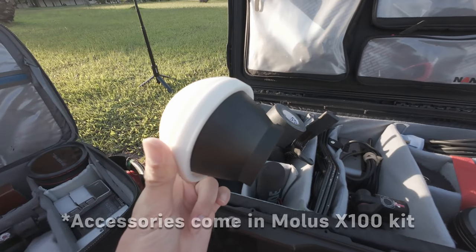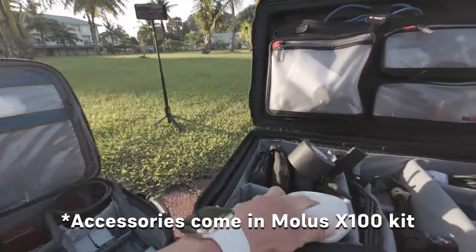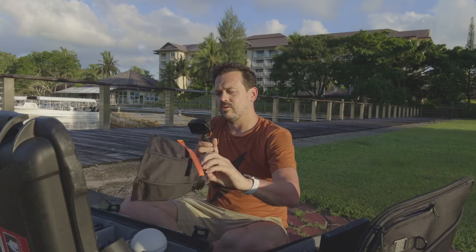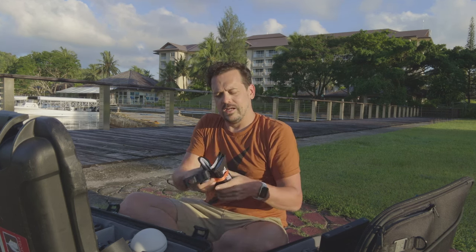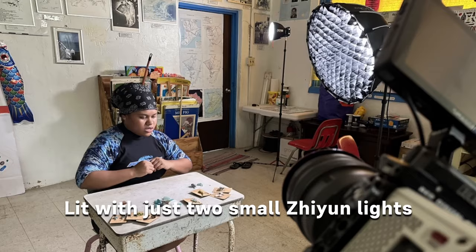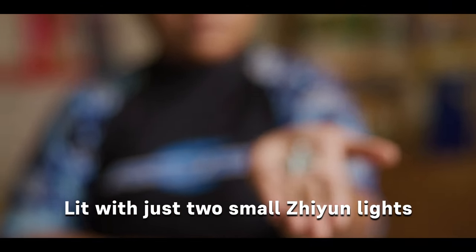There's a little diffuser for the Zhiyun Molus 100 — you can pop that on to soften it — and also a softbox that comes in the pro kit. It just pops right up. It's small, so it won't give you the softest light, but remember: softness is related to the apparent size of the light compared to your subject. If you move your light closer, the apparent size is larger and it gets softer. So the key with a small softbox is just to get it really close to what you're filming. I also have the Aputure Mini Light Dome, which packs down and goes in with my clothes.